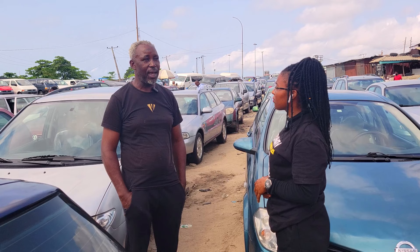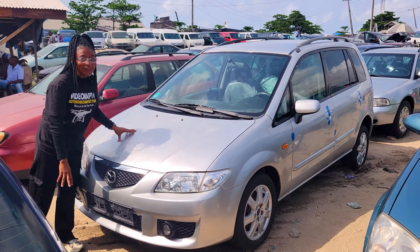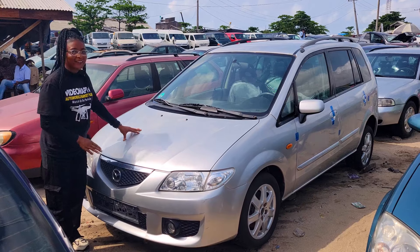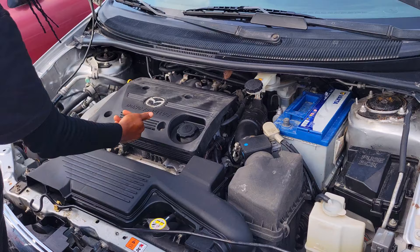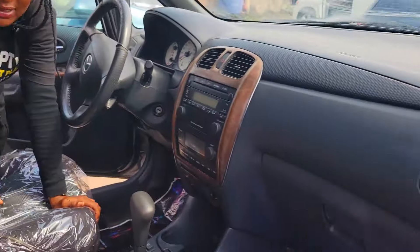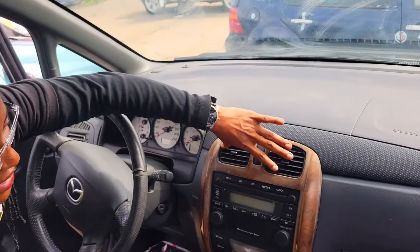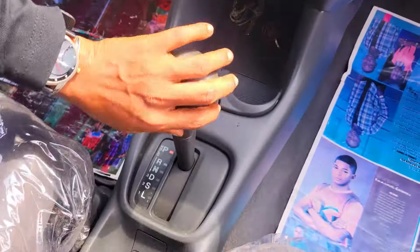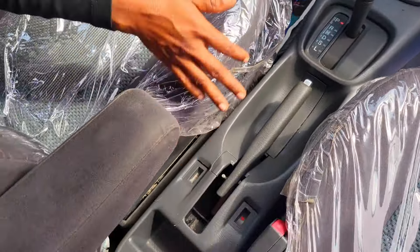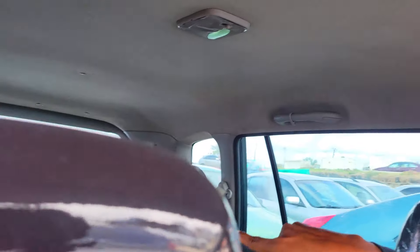This is a foreign used Mazda Premacy 2003 model, four-plug engine capacity, economical engine. The interior is made of fabric — take a look at it. We have the neat dashboard, the AC, sound system, automatic transmission. Here is the steering and it comes with a sealed roof.